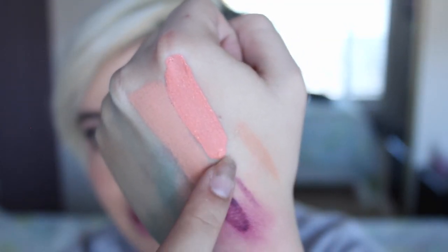My holy grail concealer for underneath my eyes and for highlighting is the Naked Skin Concealer in the shade Light Warm. It's just fabulous — if you don't have it, go get it. I also picked up a Sephora Cream Lipstain — even though it's technically just a liquid lipstick — in the shade Peach Tarte, which is a really nice orange creamsicle Coachella color.